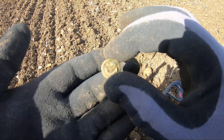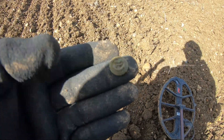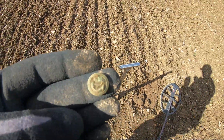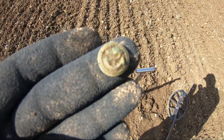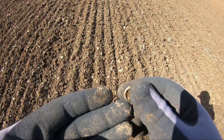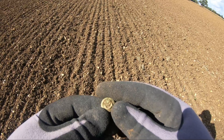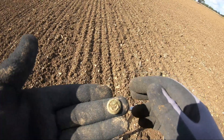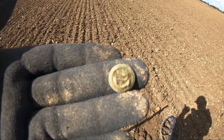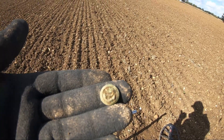There we go — we now have button six, and button six is a little bit better than the other buttons. This one's got an anchor on it. It appears to have an anchor on it — it looks like an anchor with a chain wrapped around it. So it's obviously a naval button of some kind. I'm not 100% sure it's an anchor, but I'd say it is. I've had these before.